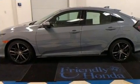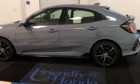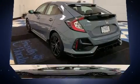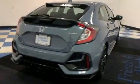A turbocharger is also included as an economical means of increasing performance. Top features include air conditioning, fully automatic headlights, lane departure warning, and one-touch window functionality.